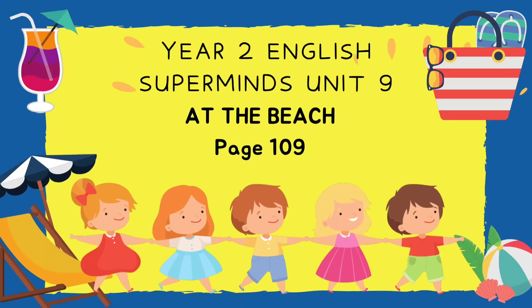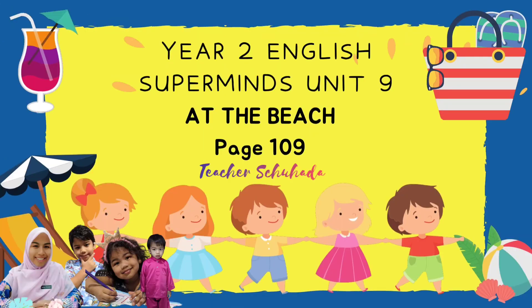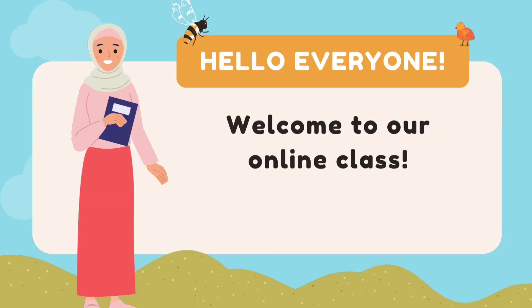Hello everyone, welcome to Year 2 English with me, Teacher Shuhada, and Mariam and Atif. Hi guys, welcome to our online class. Are you ready?